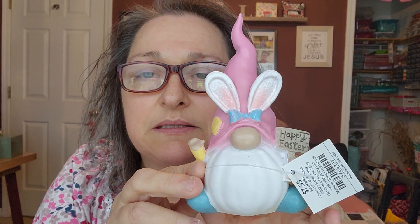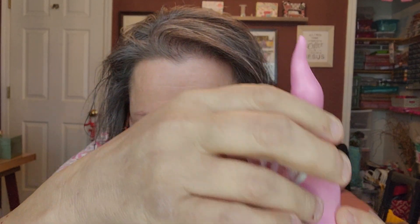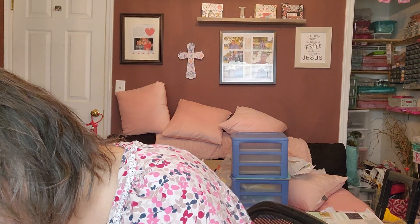Excuse the noise of the paper. This ended up being $0.80 — a little gnome. This one says Happy Easter. I don't know what it is. I'm just, all of a sudden, got into gnomes.